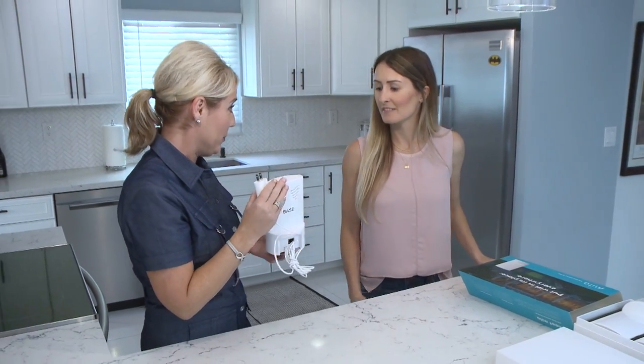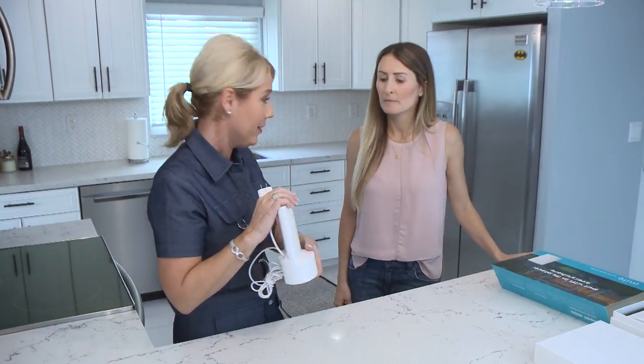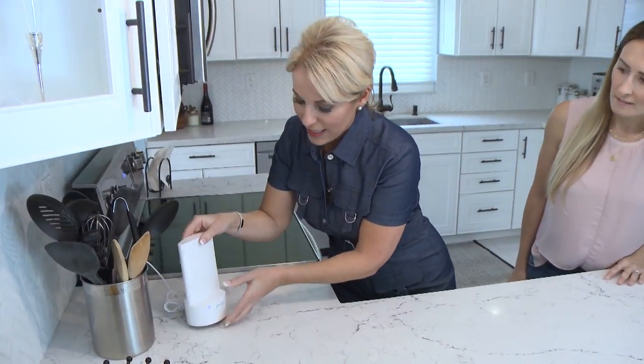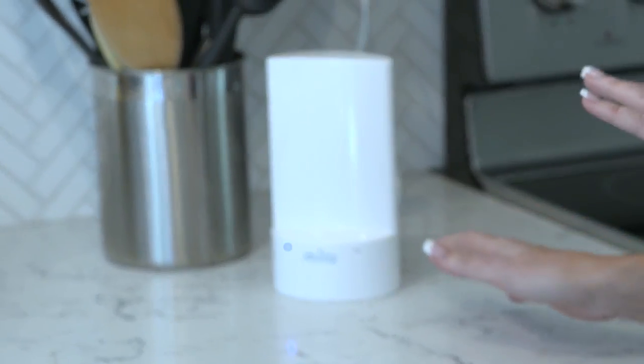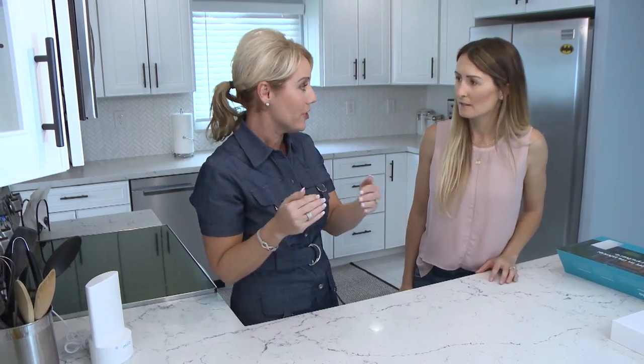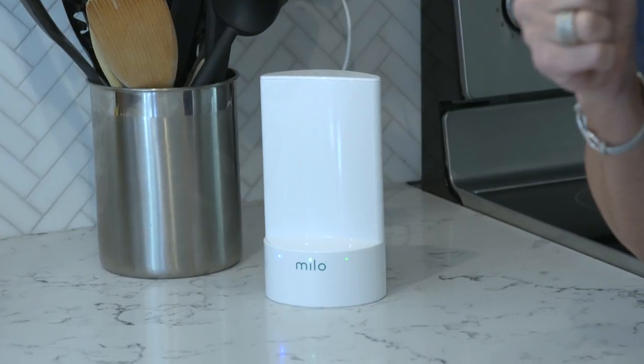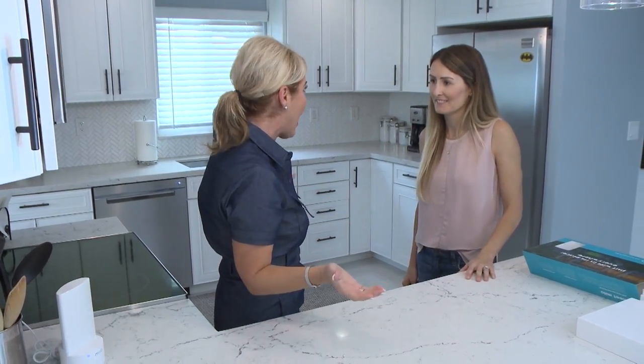This is the base unit, and this is the unit that needs to be about 15 to 20 feet away from your router that has your Wi-Fi. I'm going to go ahead and plug it in. So it's going to take a few minutes, the lights are going to flash, and then what we're looking for is two solid green lights — that shows us that we've got really good Wi-Fi strength. So in the meantime, while it's booting up, go grab your iPad and we're going to walk through the app, and I'll show you how absolutely easy it is to set it all up.